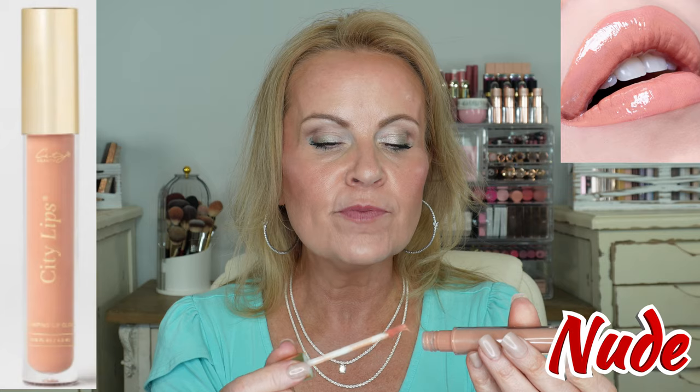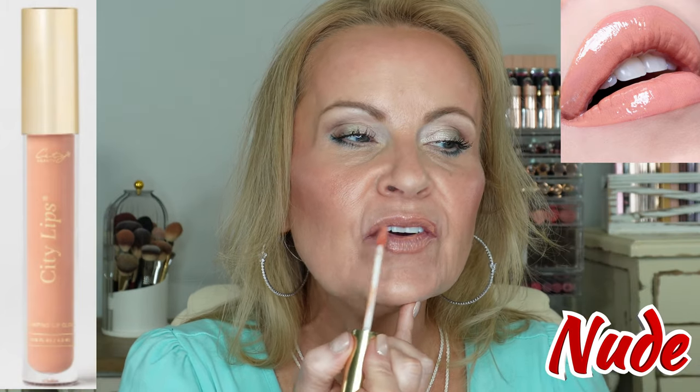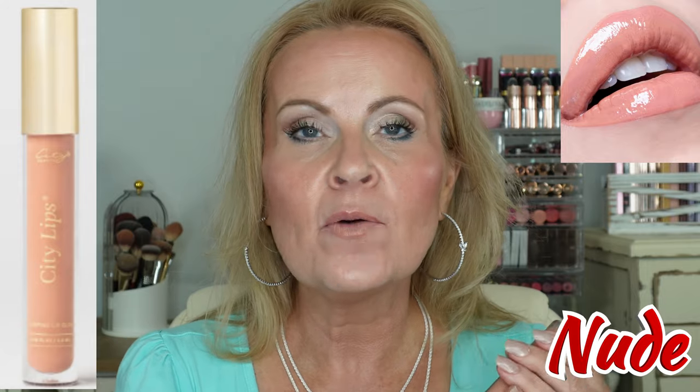Next, an in-between one so we can get some color in there. This one is called Nude. These are the ones I use with my lip liners — this one is a true nude. It definitely ticks off all the boxes for anybody that wants that nude look to their lips. Get a liner on with that — just gorgeous.